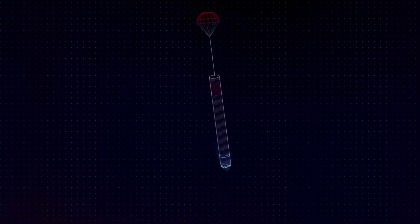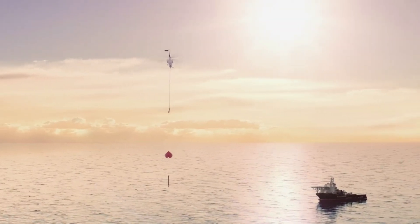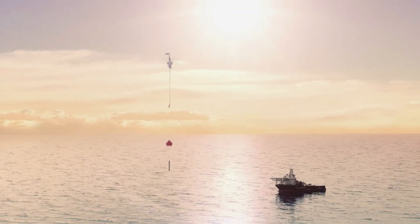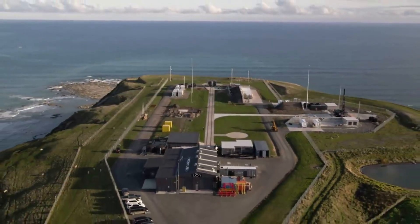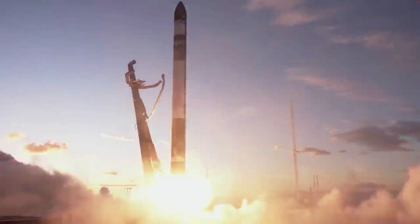As a secondary mission, Rocket Lab plans to recover Electron's first stage after it parachutes back to Earth and splashes down in the ocean. Rocket Lab's recovery team will retrieve Electron using a customized vessel and transport the stage back to Rocket Lab's production complex for analysis. Data from this recovered stage will inform Rocket Lab's ongoing recovery and reuse program.